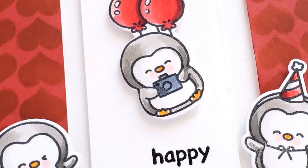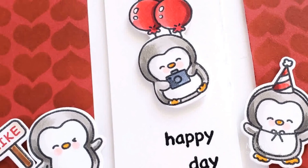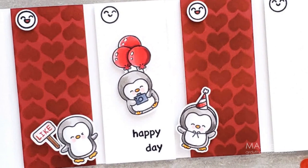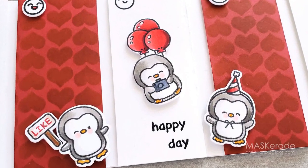For my first card I started with a new-to-me Canadian company called Penguin Palace Stamps. It's a fairly new company from the West Coast with a small but growing catalogue of products and a new release coming in July. They ship internationally so be sure to check them out even if you don't live in Canada.